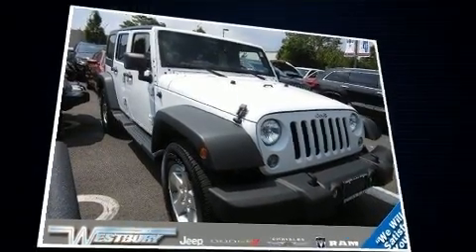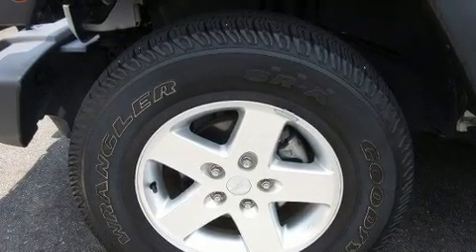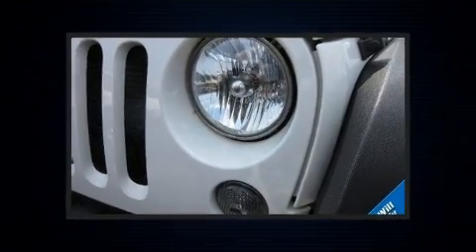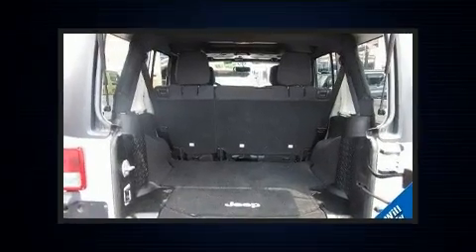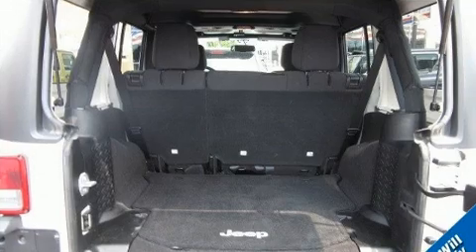For added security, dynamic stability control supplements the drivetrain. Four-wheel drive allows you to go places you've only imagined. It distinguishes itself from the competition with features such as a tachometer, variably intermittent wipers, front fog lights, and skid plates.